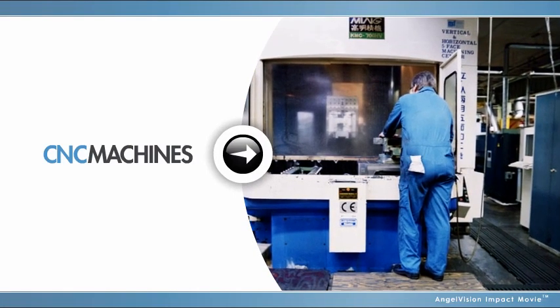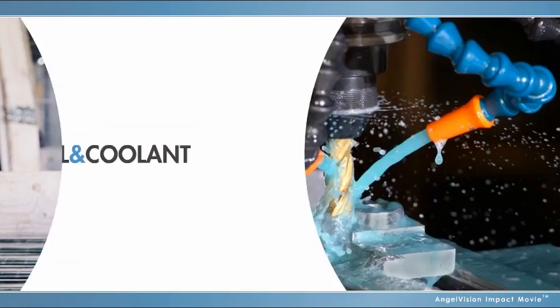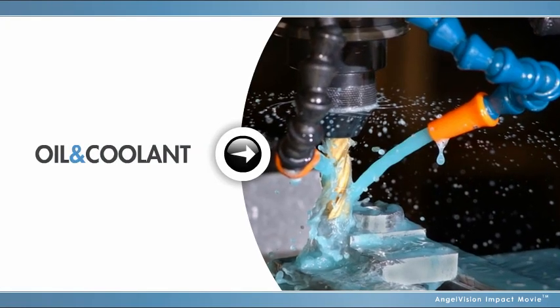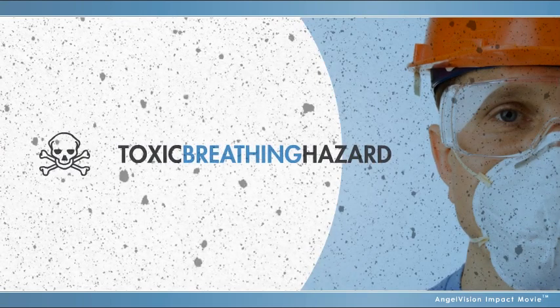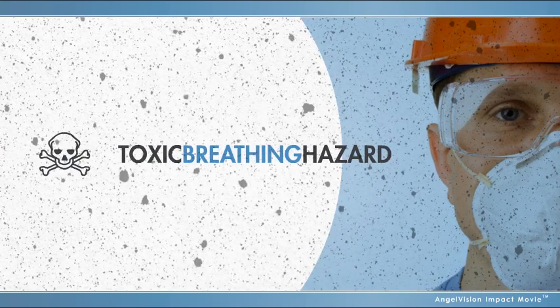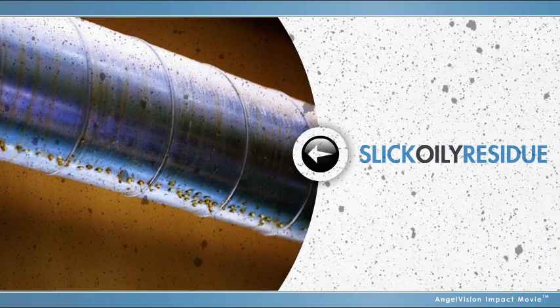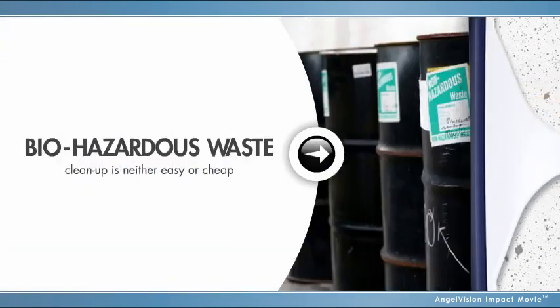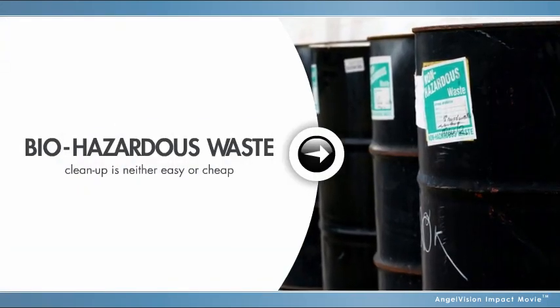CNC machines allow for endless manufacturing innovation. But CNC machines that use oil or coolant in their processes also create a finely atomized mist that is not only a toxic breathing hazard for machine operators, it coats everything nearby with a slick oily residue that must eventually be cleaned up and then treated as biohazardous waste, which is neither easy nor cheap.